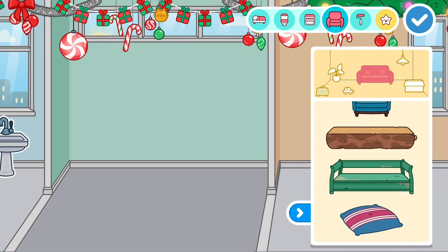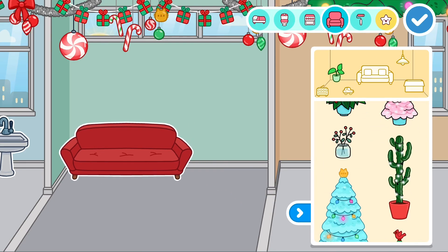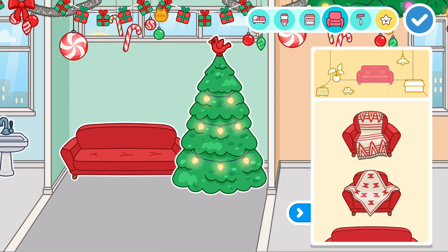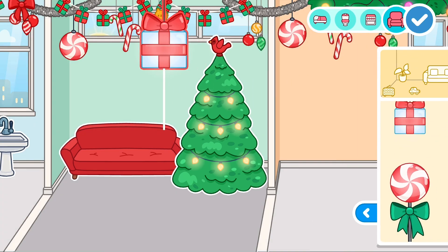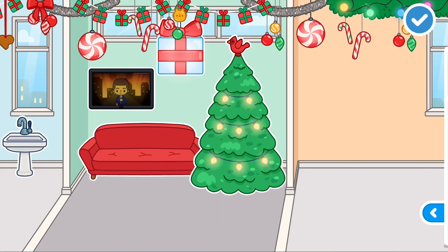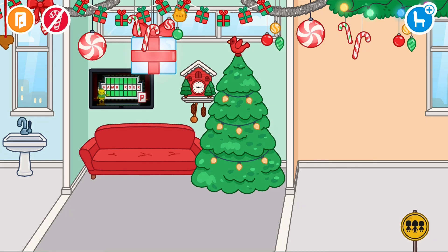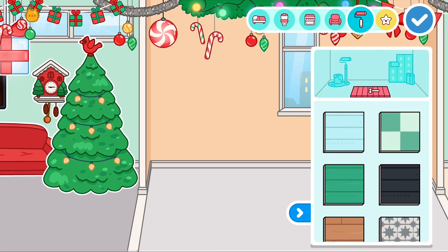I'm not really too bothered about the bathroom, so we'll move on to this one — this is going to be a mini sitting room. These are the Christmas things you get, so I'm going to add a Christmas chair, a big green Christmas tree because why not, and even lights. I'm going to add this big present here too, and put the ordinary TV on, and we even have a little cookie clock — if you tap it you see him come out.